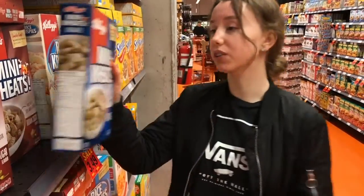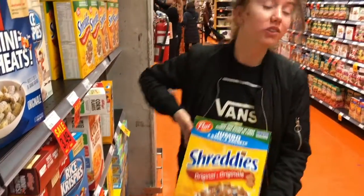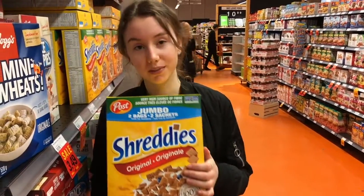Children prefer smaller boxes as they can hold them and pick them up, whereas adults prefer larger boxes as they're family size and they're getting more for their money.